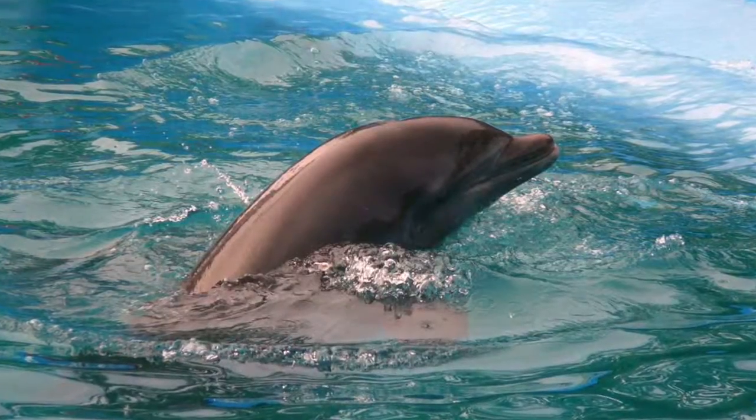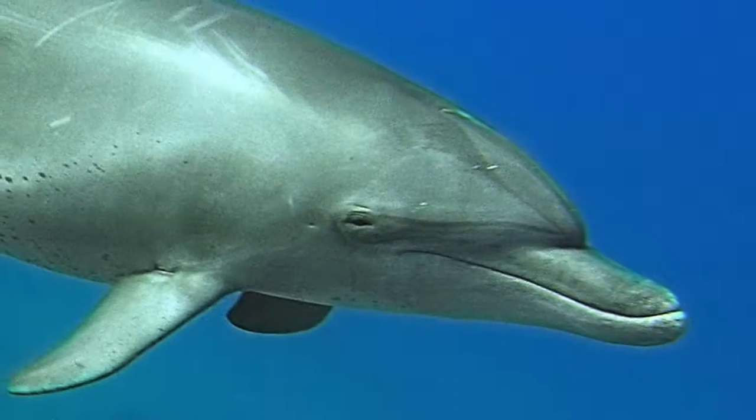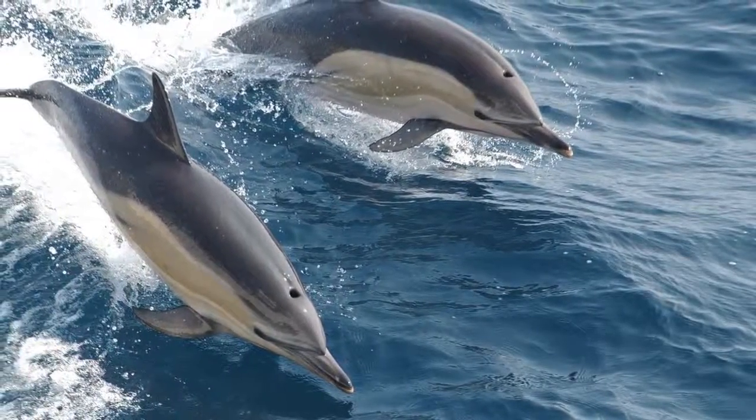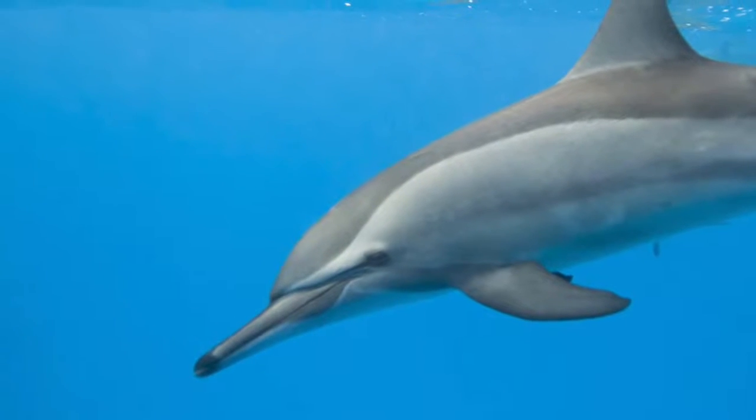Dolphin calves are often born after about 12 months in the womb, although this period varies between species. For example, a common dolphin is born after 10 or 11 months of gestation, while the spinner dolphin sees the world after 10 months.